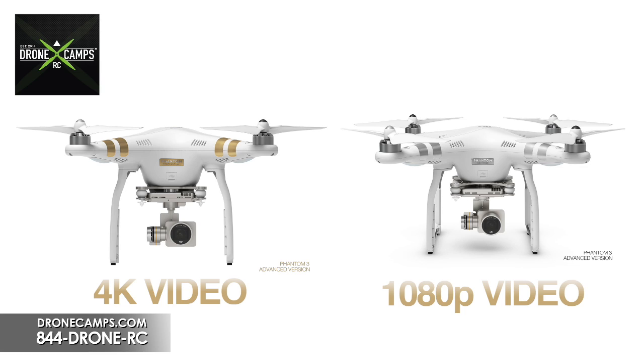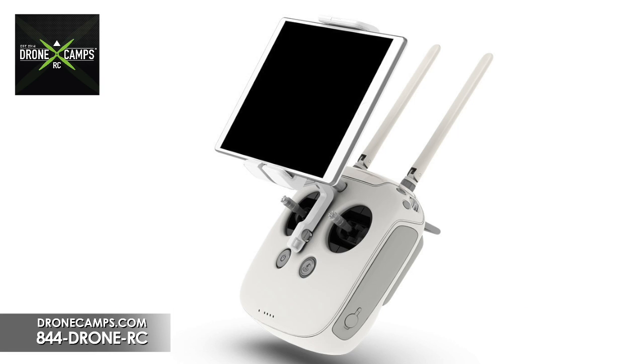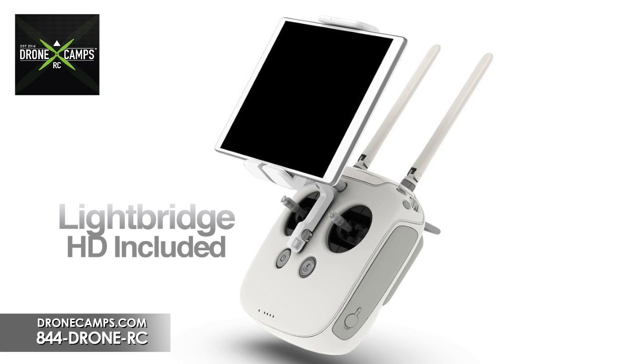It's amazing that they've added Lightbridge into this new Phantom at this price. Lightbridge was previously available in the DJI store for $1,399 by itself. So it's remarkable they were able to squeeze Lightbridge into this price point — very awesome for new consumers. And if you wanted to add a Phantom with Lightbridge to your existing fleet, this is totally awesome.